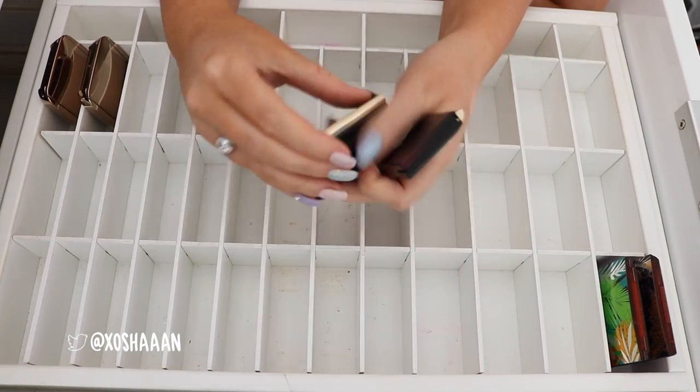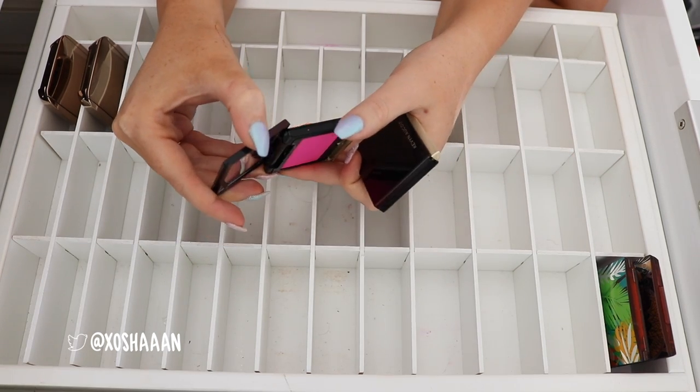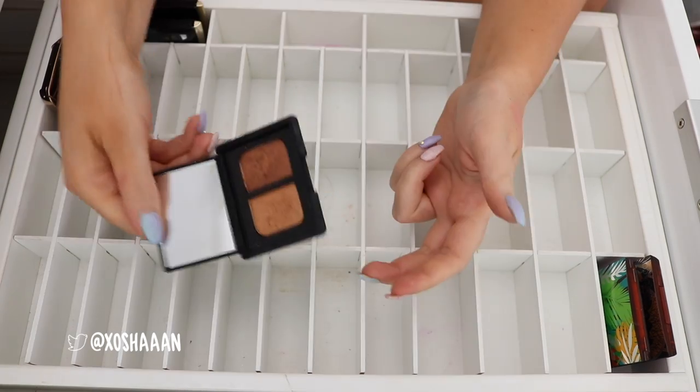There are Kevyn Aucoin blushes. That one is Miracle — hot pink, love it. And then this one here is Ariana. I'm gonna keep that — it's a really natural, like deep flushed color. That one is eyeshadow.